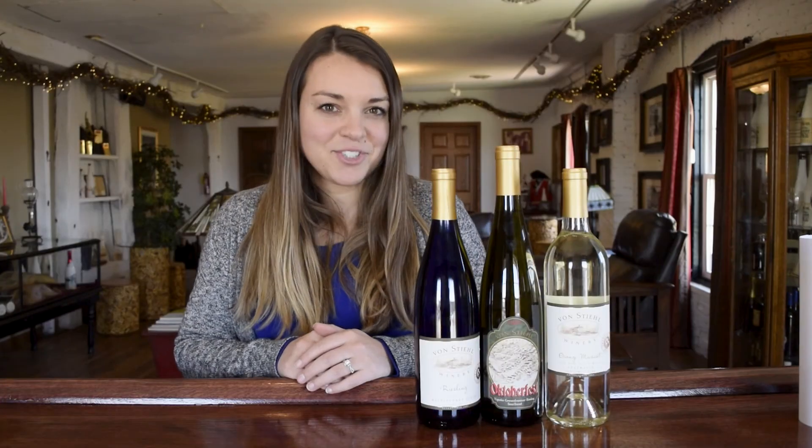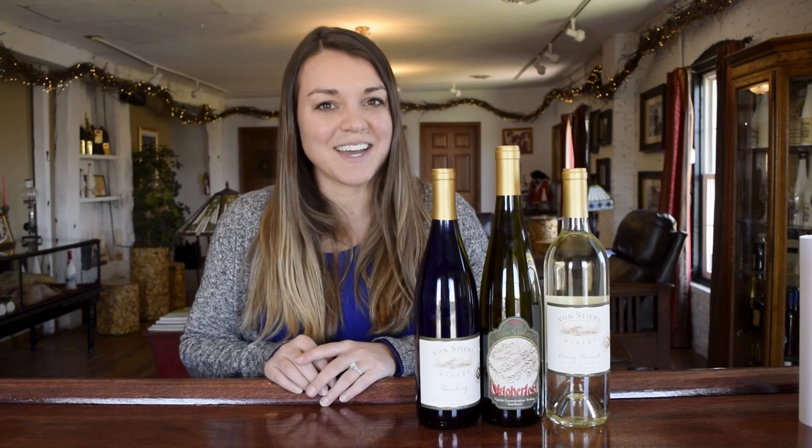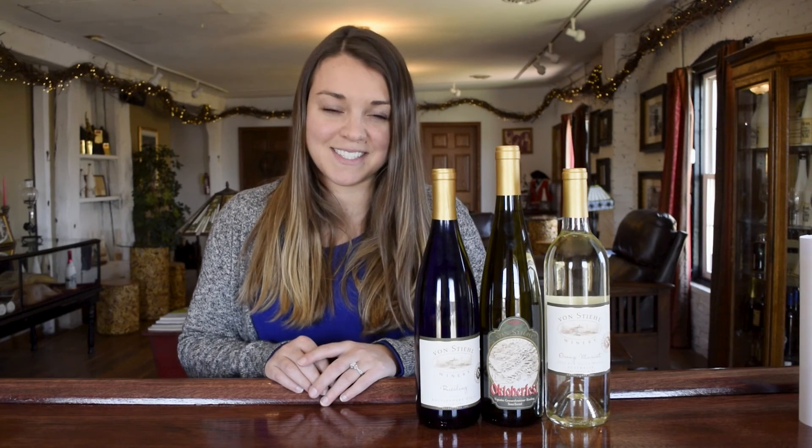If you'd like to purchase any of these three patio sippers, you can come on into our winery located in Algoma, Wisconsin, or visit us online at vonstiehl.com. Also, keep checking us out on YouTube to learn more about wines in our virtual tasting series. Cheers from the Von Stiehl family.